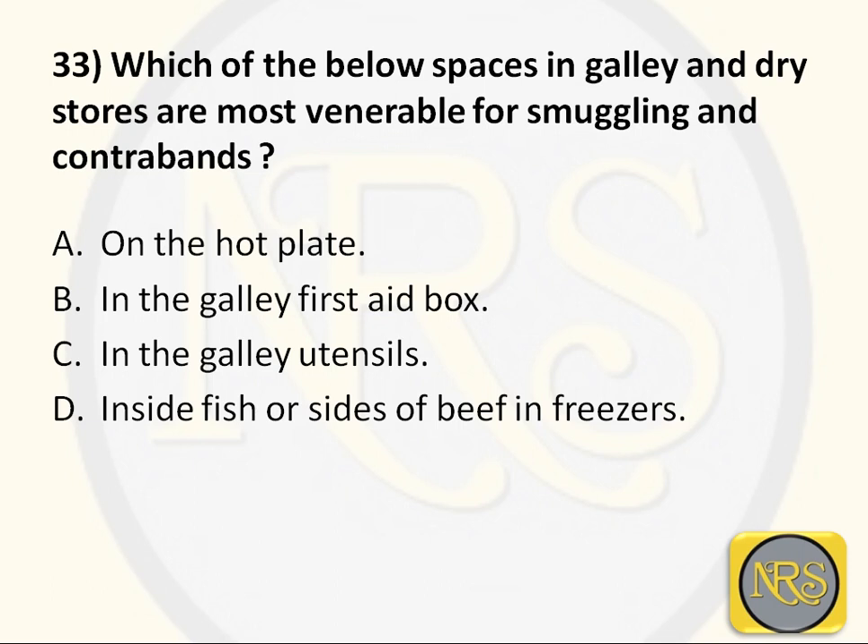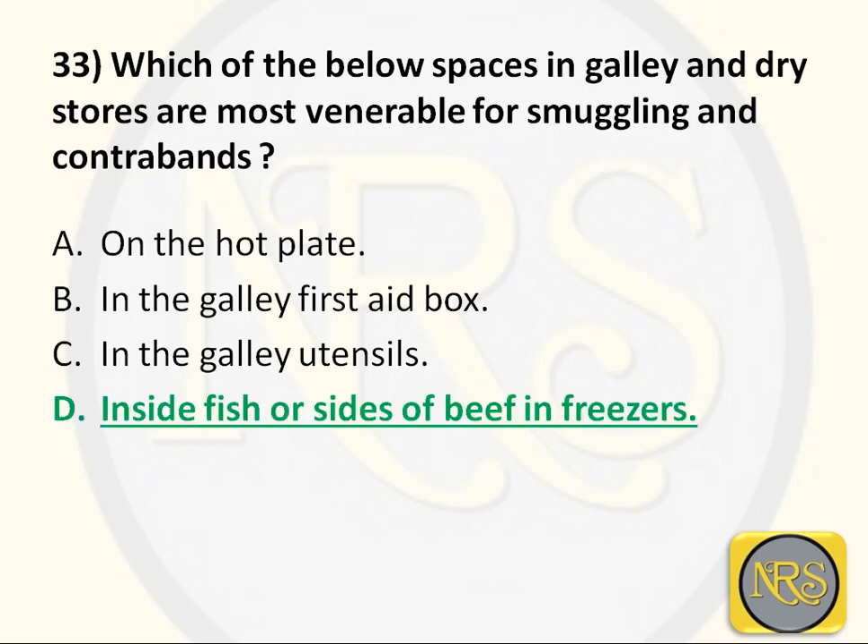Question number 33: Which of the below spaces in the galley and dry stores are most vulnerable for smuggling and contraband? Option A, on the hot plate; Option B, in the galley first aid box; Option C, in the galley utensils; Option D, inside fish or sides of beef in freezers. The correct answer is Option D — because the sides of beef in the freezer room are a common place to hide drugs. Option D is the correct answer for Question 33.